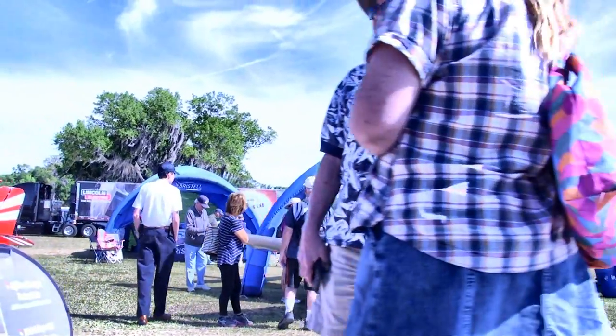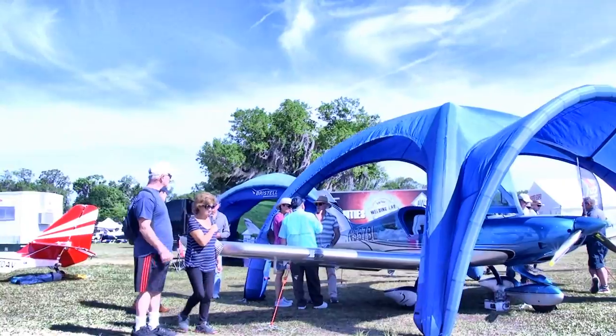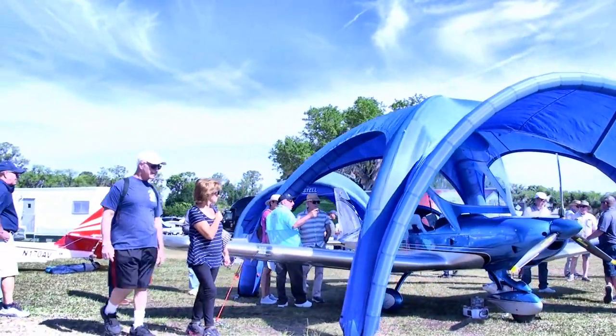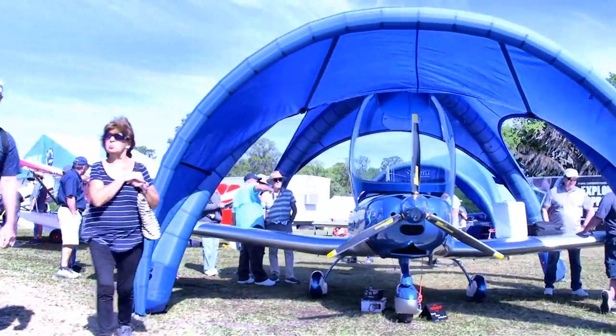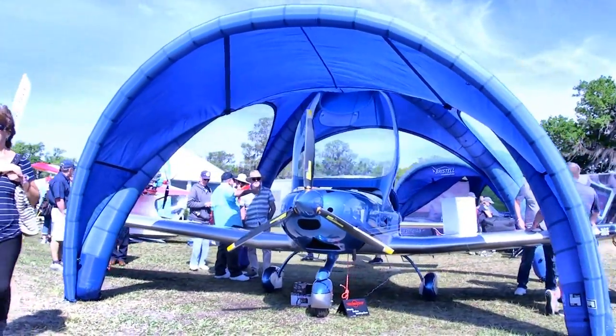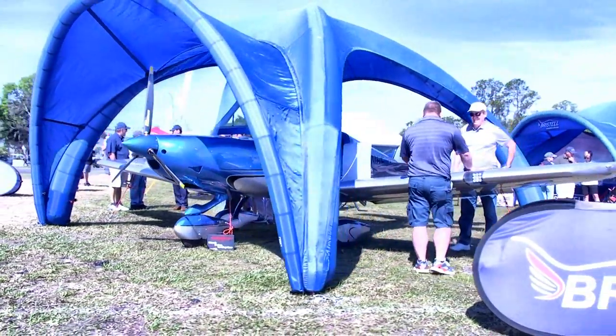One of our best sellers from 2018 is the very handsome Bristell from BRM Aero in the Czech Republic. You can see all the people standing around looking at that airplane — it just shows you this aircraft has attracted a strong audience. They logged a whole bunch of sales last year, so we expect them to do well in this new year of 2019.